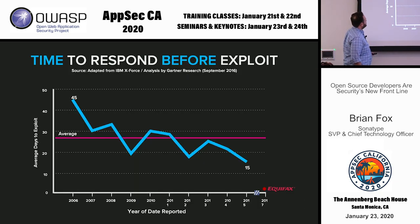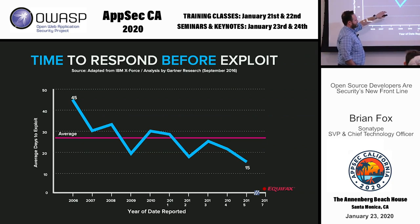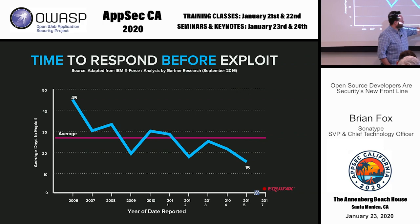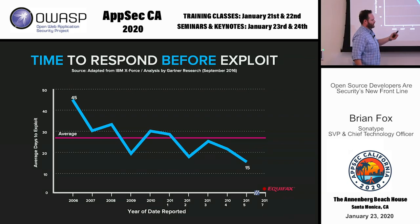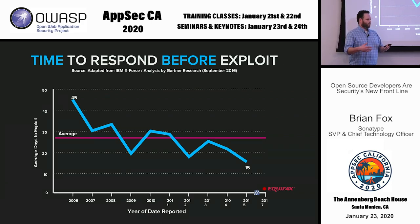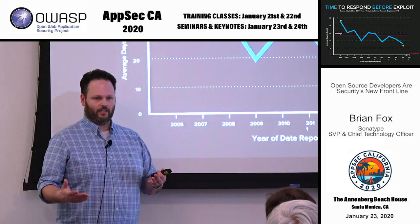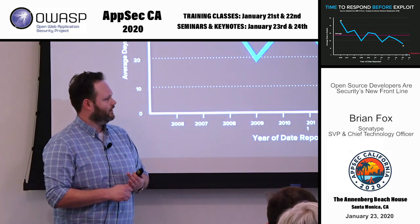Going back to the first Struts vulnerability in 2013, we were at 25 to 30 days on average after a known disclosure before people were exploited, all the way down to basically two days in the Equifax case — a dramatic escalation in the speed at which bad guys exploit public information. This was the time when they were waiting for vulnerable components to be disclosed, which were popular and used in many applications. They basically represent what's called a common mode failure — every application had the same exploitable bug, and then they would attack it.